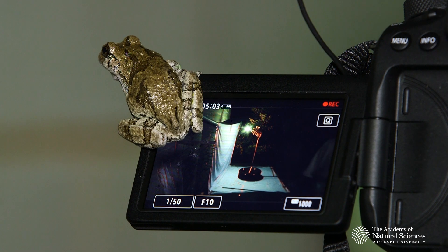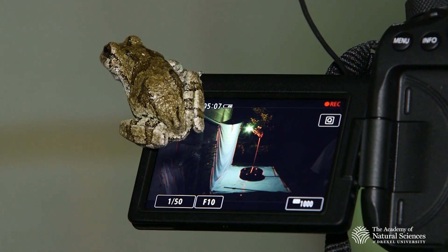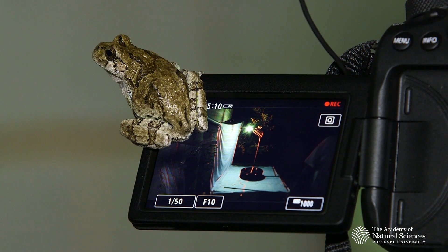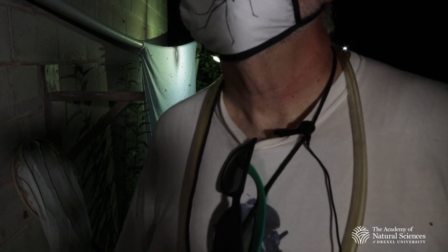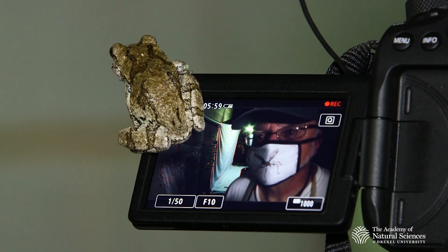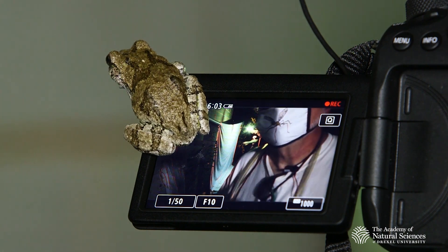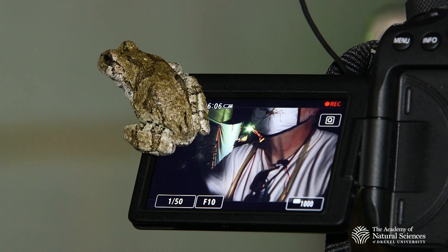It's a tree frog. They get attracted to the insect activity. Scoot down a little bit. A little bit more. That is so awesome.